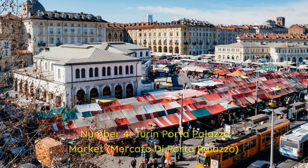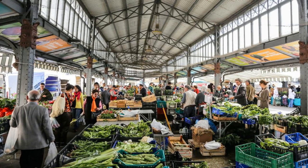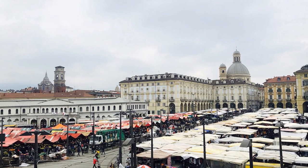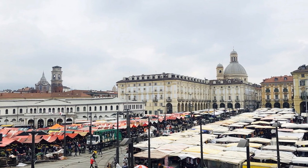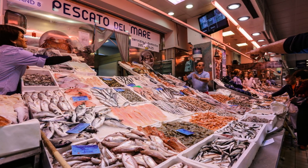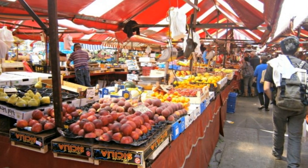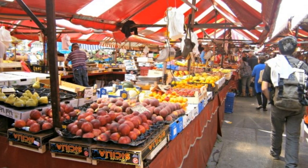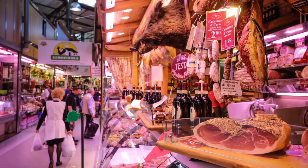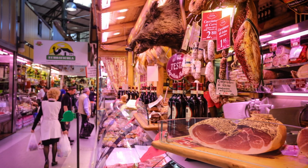Number 4: Turin Porta Palazzo Market, Mercato di Porta Palazzo. The Porta Palazzo Market is a one-of-a-kind way to enjoy Turin's thriving food industry. Imagine touring Europe's largest open-air market, bursting with over 1,000 sellers eager to demonstrate their delectable wares. This is the place to go whether you're a foodie or just curious about Italian cuisine. While strolling through the market, you'll discover a treasure trove of fresh products and regional specialities. Explore the crowded stalls at your leisure and strike up conversations with friendly vendors, taking in the seductive aroma of freshly produced spaghetti sauce and marvelling at the craftsmanship of handmade cheese wheels.